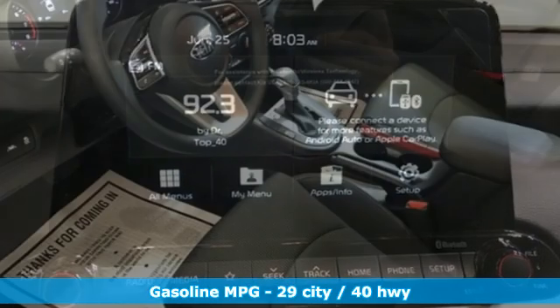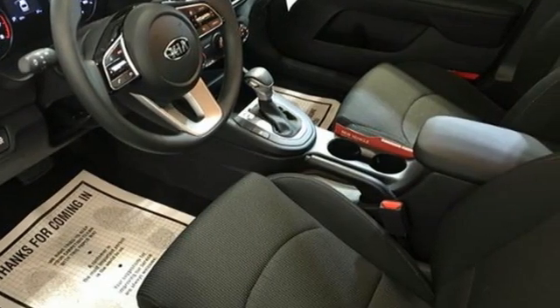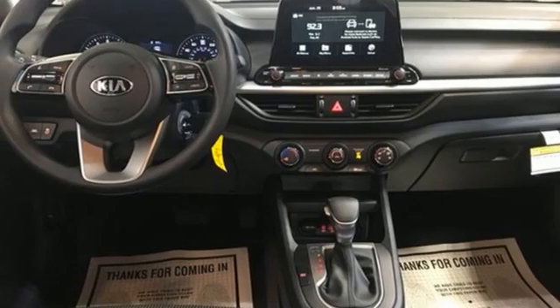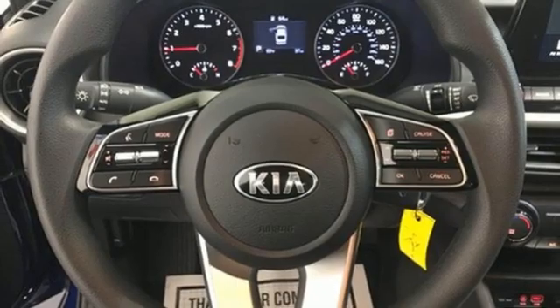Streaming audio, wireless phone connectivity, manual tilting steering column, USB port, manual telescoping steering column, continuously variable automatic transmission, aluminum wheels, gas pressurized shocks, and I-4 engine.